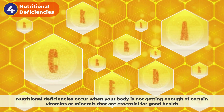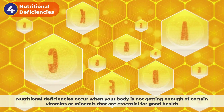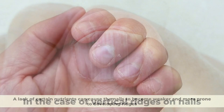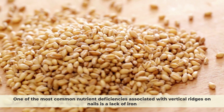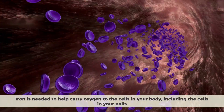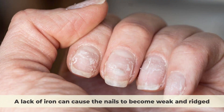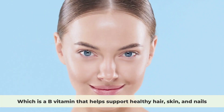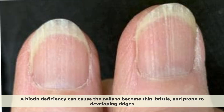Nutritional deficiencies occur when your body is not getting enough of certain vitamins or minerals that are essential for good health. In the case of vertical ridges on nails, a lack of certain nutrients can cause the nails to become weaker and more prone to developing ridges. One of the most common nutrient deficiencies associated with vertical ridges is a lack of iron, which is needed to help carry oxygen to the cells in your body, including the cells in your nails. Another important nutrient for nail health is biotin, a B vitamin that helps support healthy hair, skin, and nails. A biotin deficiency can cause the nails to become thin, brittle, and prone to developing ridges.